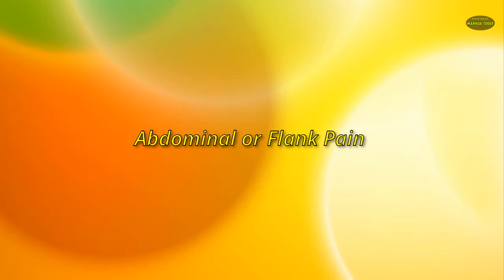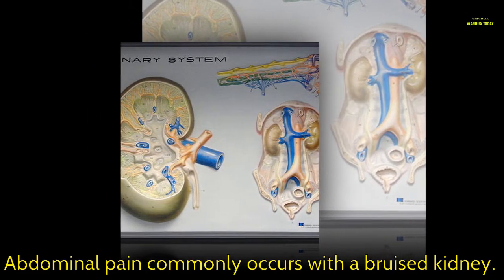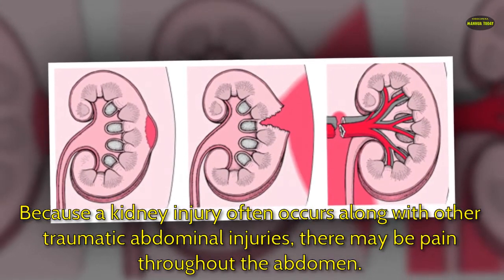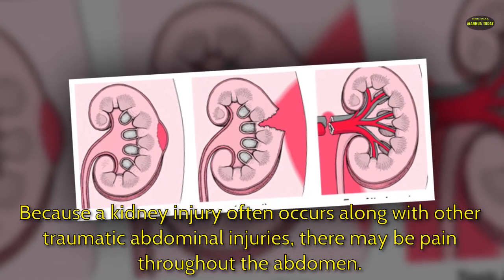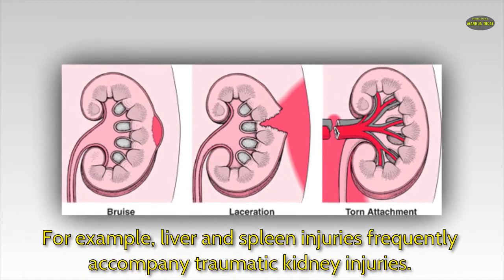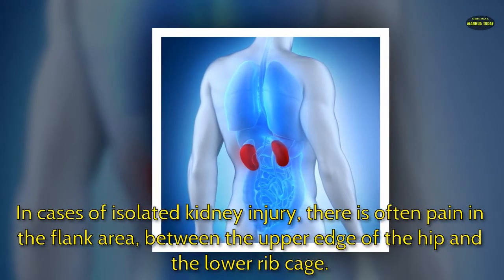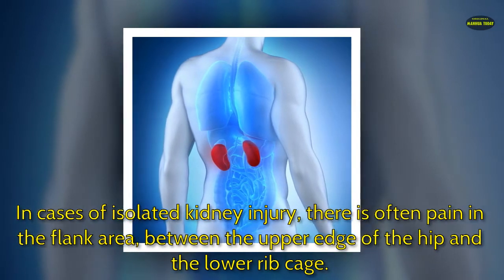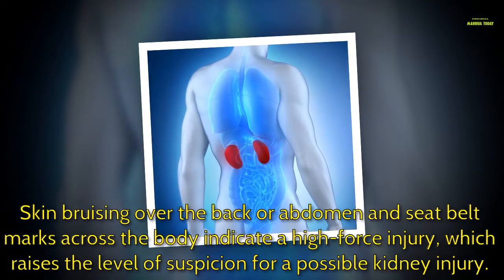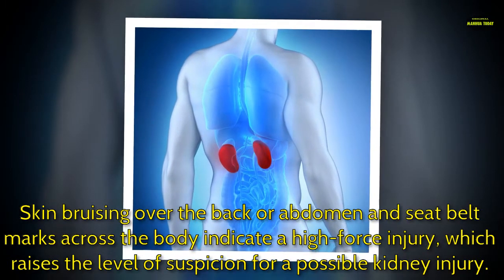Abdominal or flank pain commonly occurs with a bruised kidney. Because a kidney injury often occurs along with other traumatic abdominal injuries, there may be pain throughout the abdomen. For example, liver and spleen injuries frequently accompany traumatic kidney injuries. In cases of isolated kidney injury, there is often pain in the flank area between the upper edge of the hip and the lower ribcage. Skin bruising over the back or abdomen and seat belt marks across the body indicate a high-force injury, which raises the level of suspicion for a possible kidney injury.